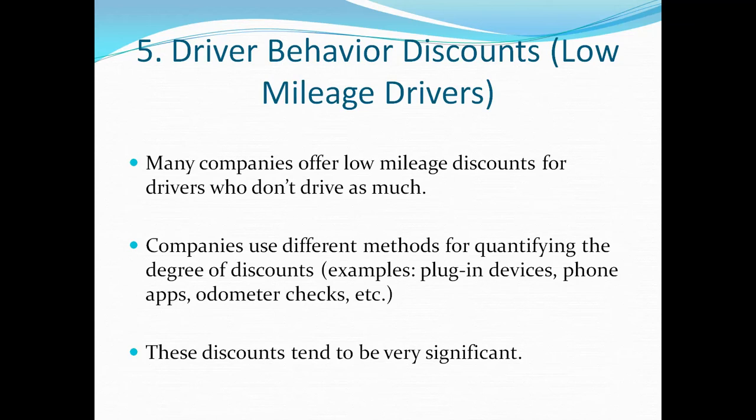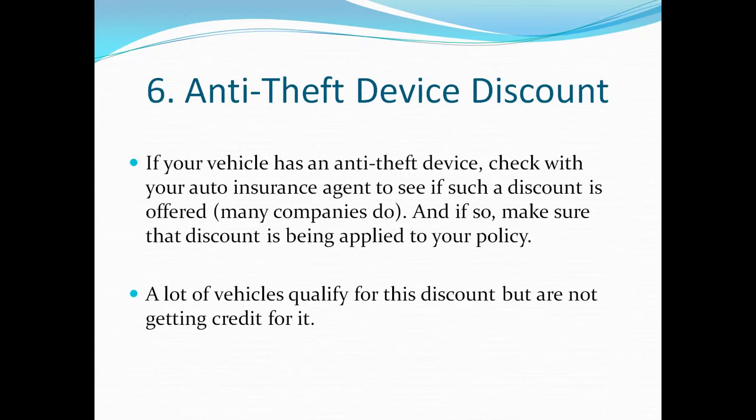Number six is the anti-theft device discount. If your vehicle has an anti-theft device, be sure to check with your agent to see if a discount is offered, and if so, make sure that discount is being applied to your policy. A lot of vehicles qualify but are not getting credit for it.